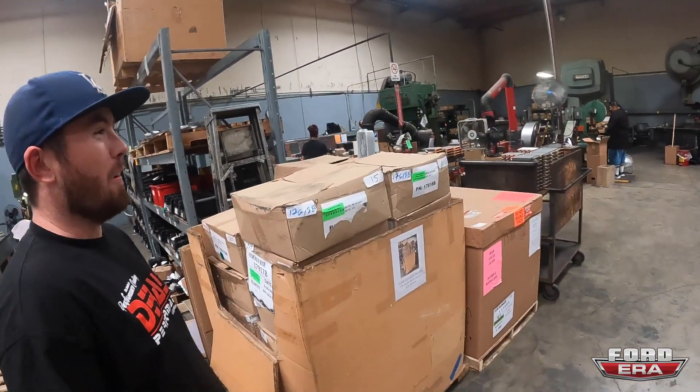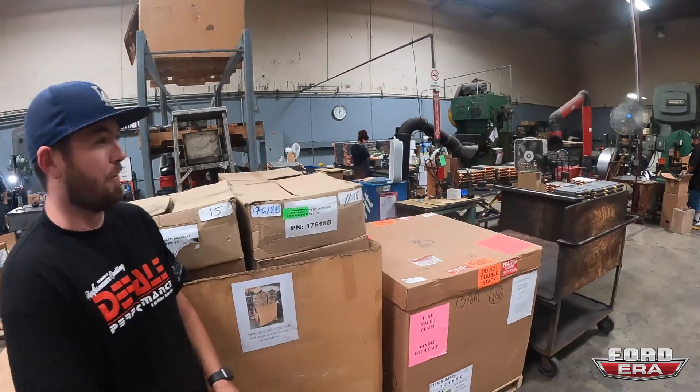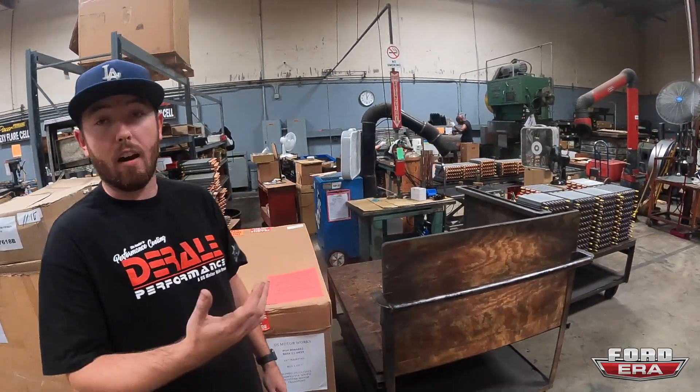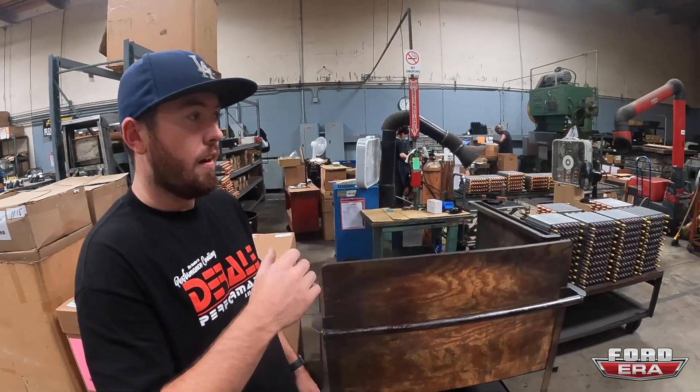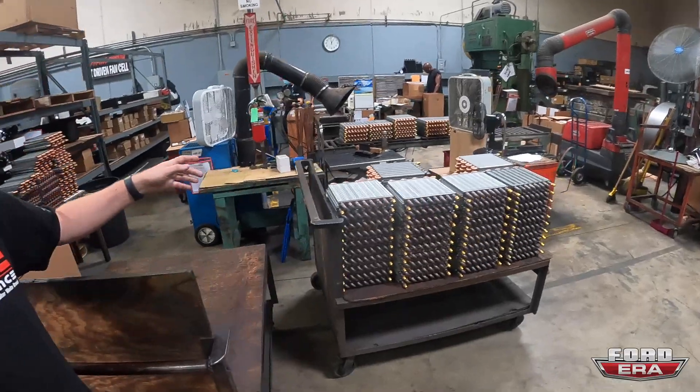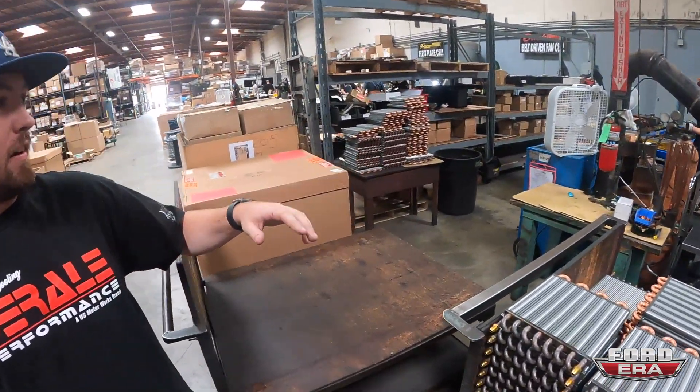Some big old presses over here. We've got some big presses for all the aluminum components — the fan hubs, the blades for the fans, even the fins on the coolers which are being brazed in the back.